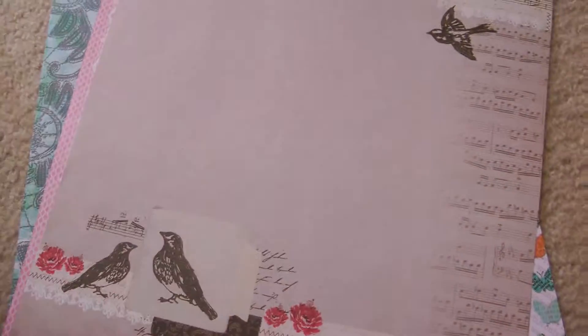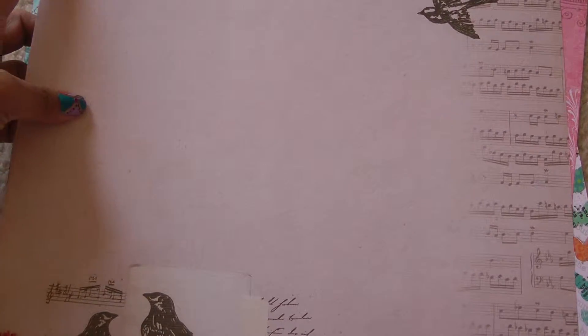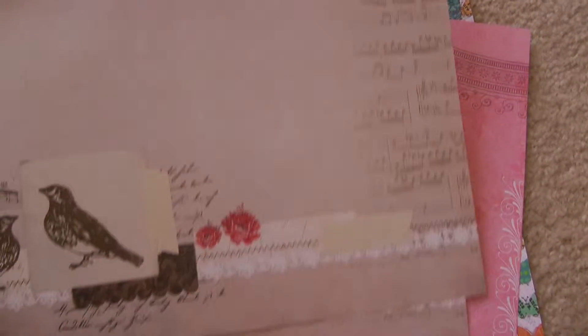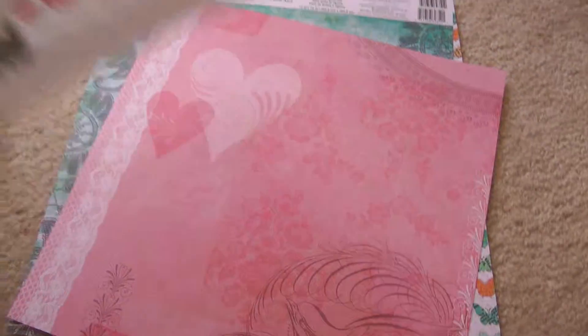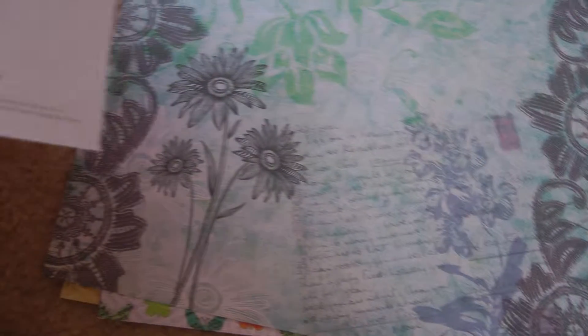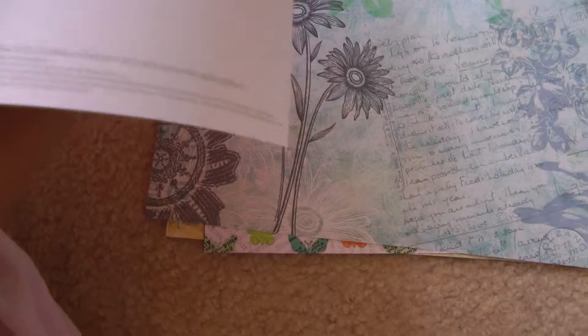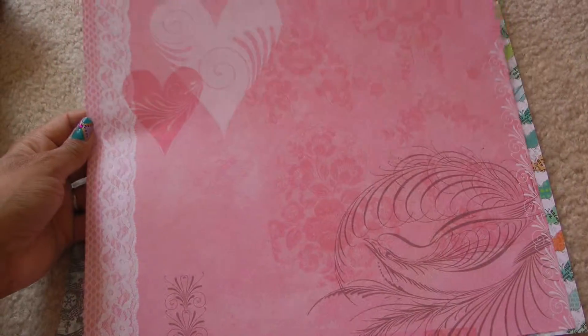I picked up two of the Recollections Love Letter collection — I really really like it, with birds on the right side and bottom. I picked up two extra of these. This one is by Kane Company with a little heart with feathers, swirls, and lace — very pretty.